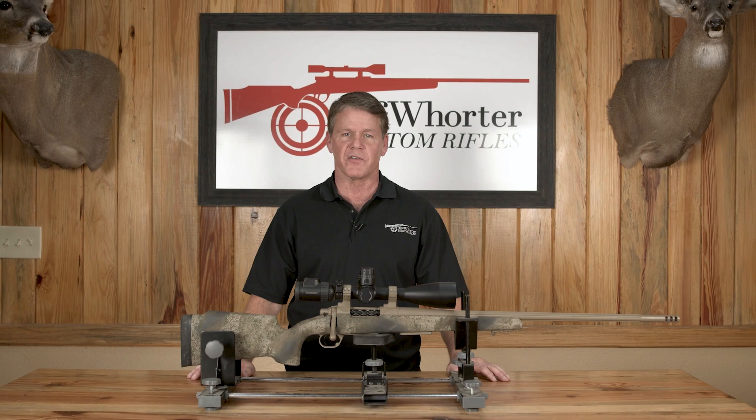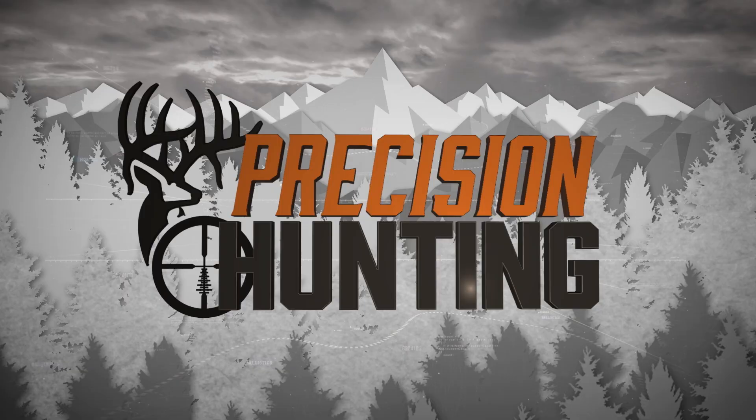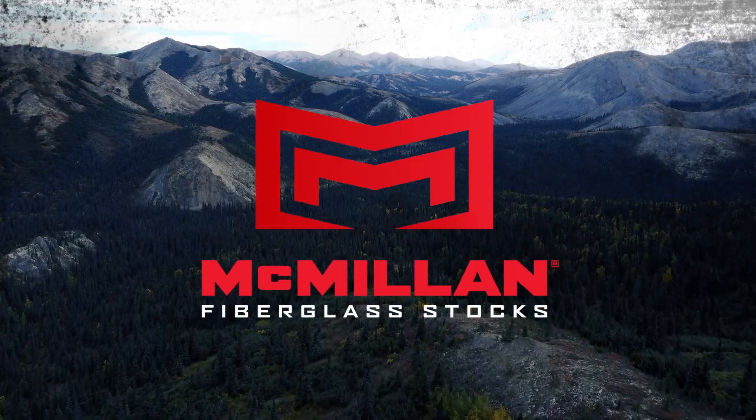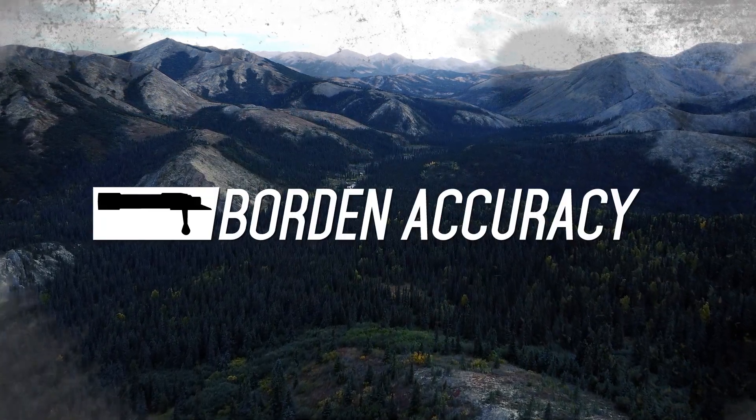Joe's been sending us pictures of big bucks all summer long. This is a trip we really look forward to. Here we go. Precision Hunting TV is brought to you by McWhorter Custom Rifles, McMillan Fiberglass Stocks, Swarovski Optics, Hornady Ammunition, and Borden Accuracy.